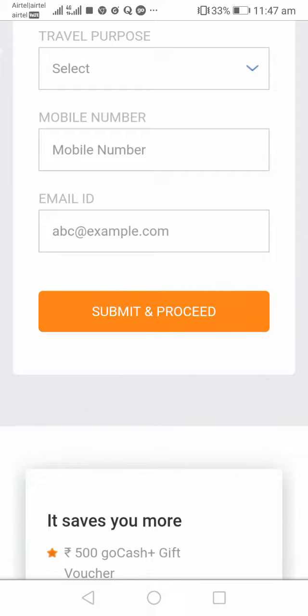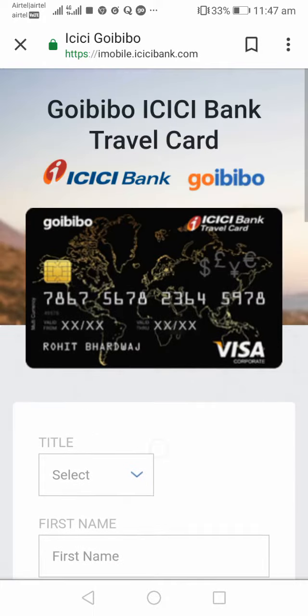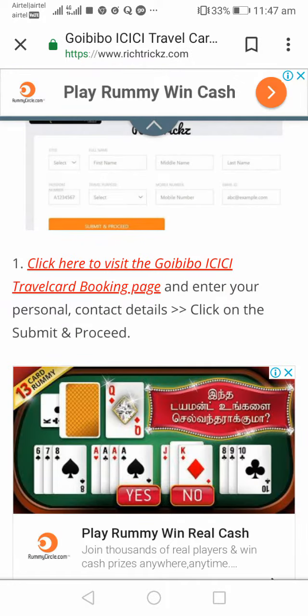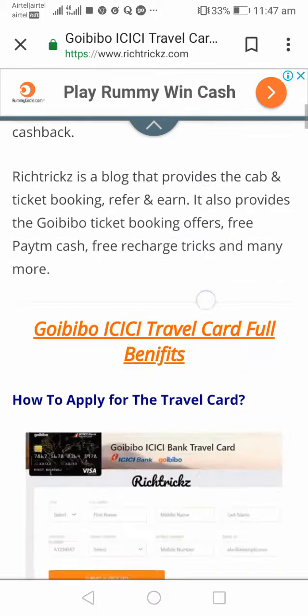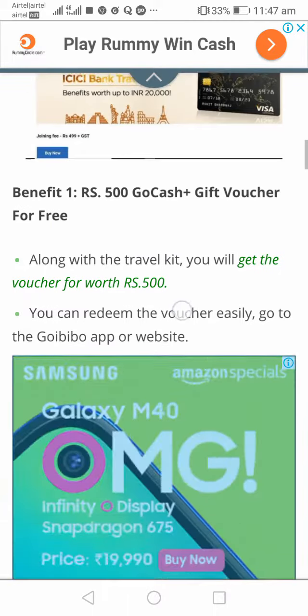After a couple of days, a verifier from either GoIBIBO or ICICI Bank will come to the address you have given. The amount you need to pay is just rupees 499, which is inclusive of GST. When the verifier visits your address and gets clarification on your documents, they will give you the travel kit.